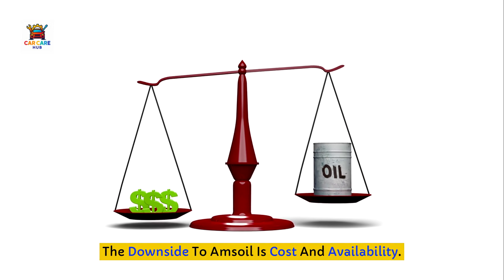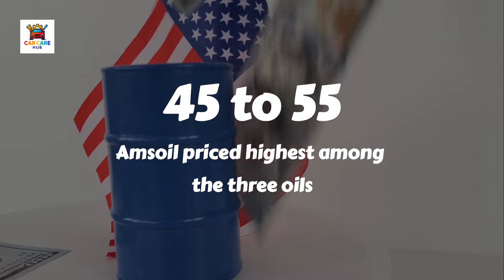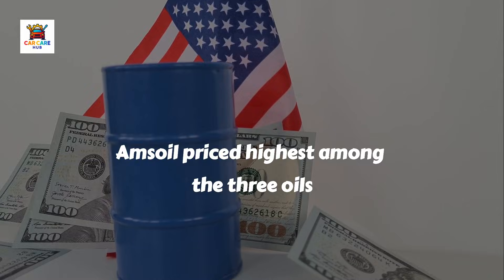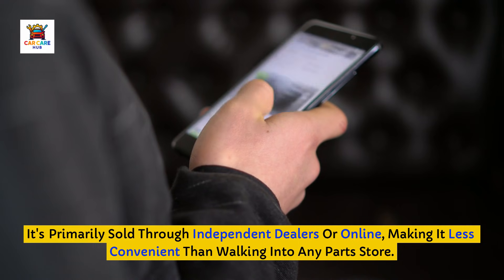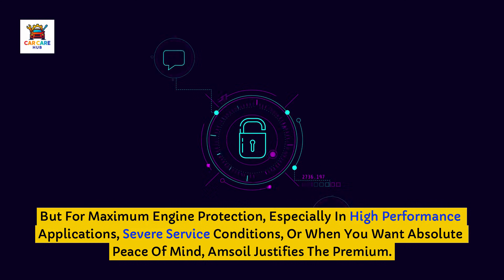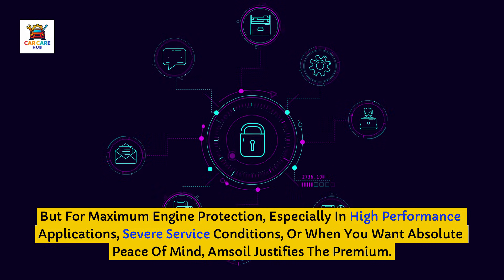The downside to Amsoil is cost and availability. At $45 to $55 for 5 quarts, it's the most expensive option, and it's primarily sold through independent dealers or online, making it less convenient than walking into any parts store. But for maximum engine protection, especially in high-performance applications, severe service conditions, or when you want absolute peace of mind, Amsoil justifies the premium.